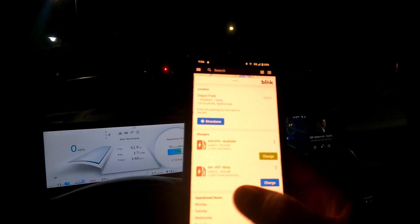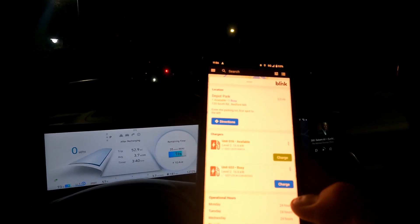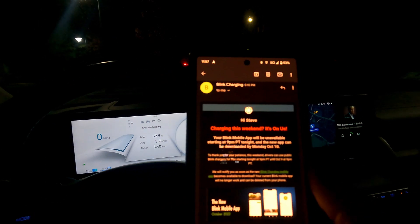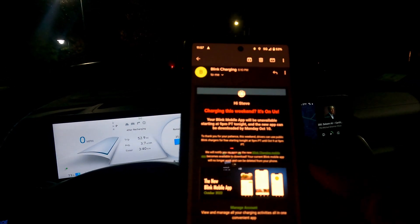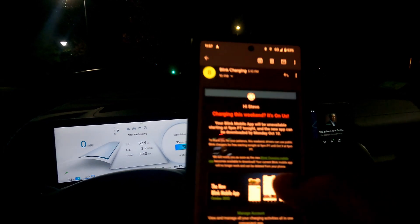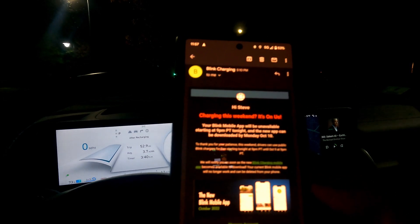So that's all as you would expect. Normally we'd have to pay here — we'd either start it up with contactless payment or hit the charge button and it would start billing our Blink account. This weekend it's charging on us. Why? Previously they'd said that the Blink app would be unavailable as they're updating it to a new one, and as you can see here the new app is going to be downloadable on Monday, October 10th.